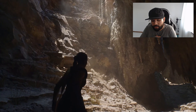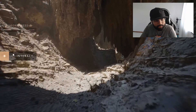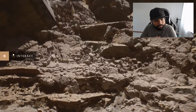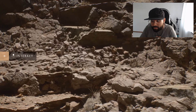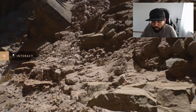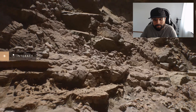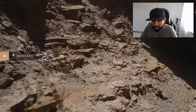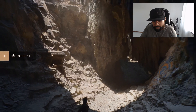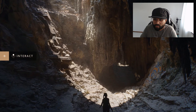Much of what you see was built with Quixel Megascan assets, but instead of using the game versions we used the cinematic versions, which would typically only be used in film. There are around a million triangles each, and thanks to virtual texturing they all use 8K textures as well. Nanite can render an insane number of triangles very quickly — there are over a billion triangles of source geometry in each frame that Nanite crunches down losslessly to around 20 million drawn triangles.